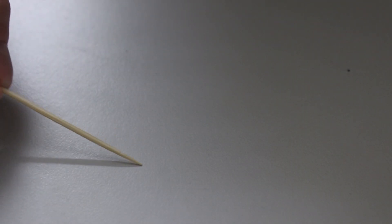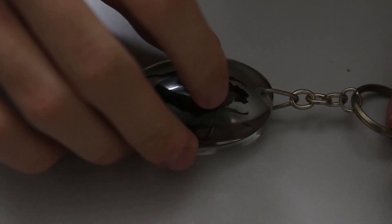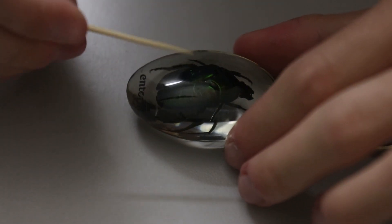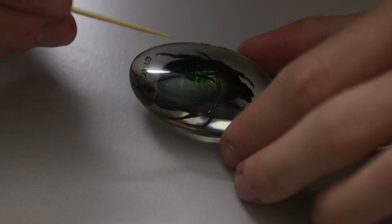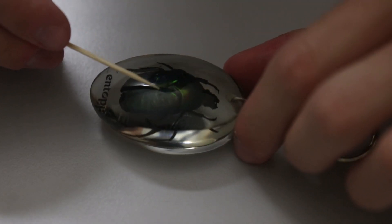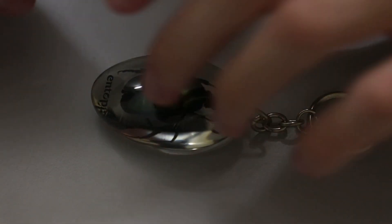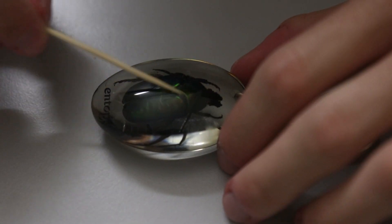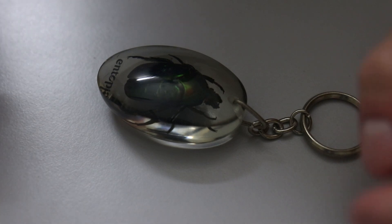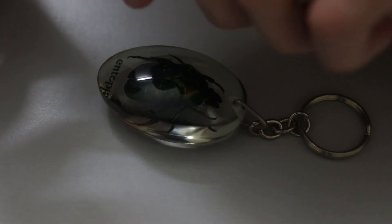I've zoomed in a lot to make it as close up and personal as I can. So without further ado, let us take a look at the first specimen. I took some time before this video to actually analyze and research each and every insect that I had, and I've hopefully found every single name for each and every one of these insects. So if I'm wrong, please correct me. I took a picture of each one of these and I googled it.